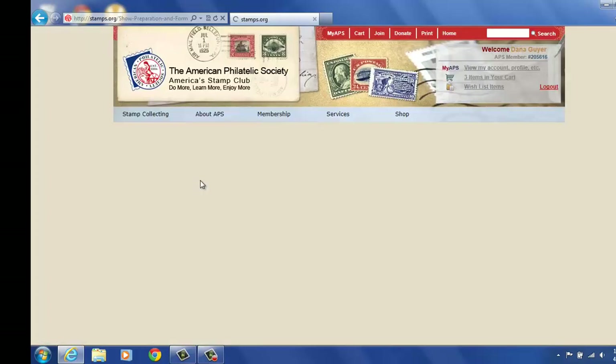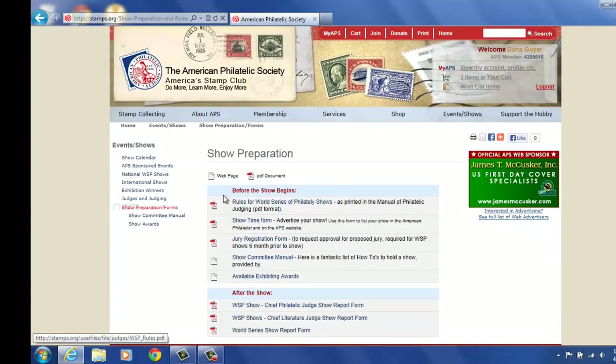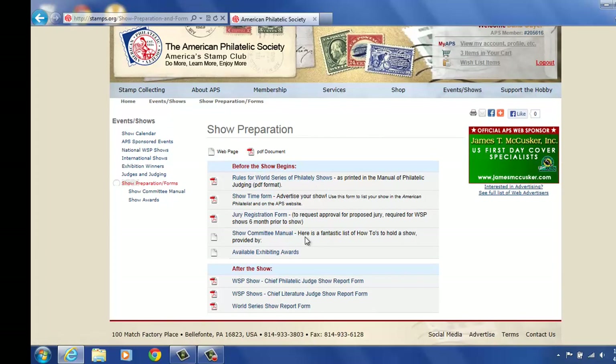And then the show participation form is also under here. It shows you those sheets that you would need to look at: rules of philately, one series of philately, jury registration forms — all of those things.